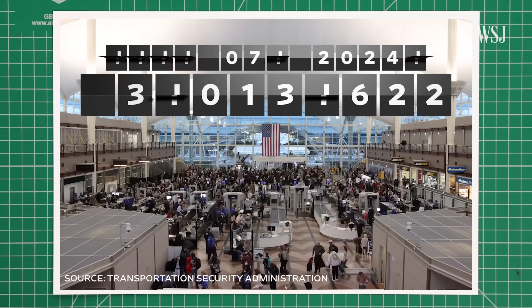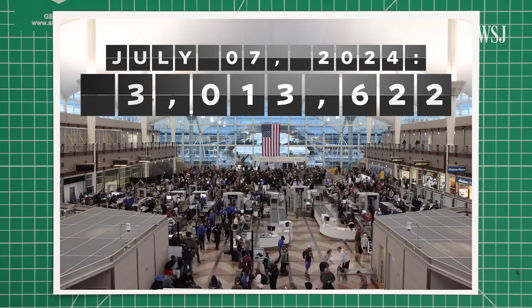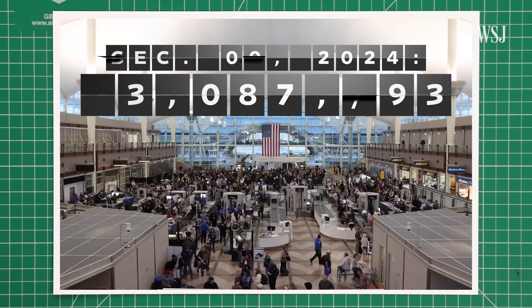The area has also needed to accommodate more passengers over time. In July 2024, the TSA set a new record for screening over 3 million people in one day. The following December 1st, it beat it.